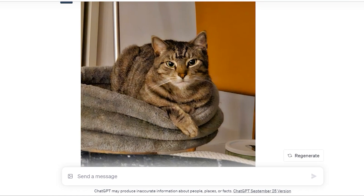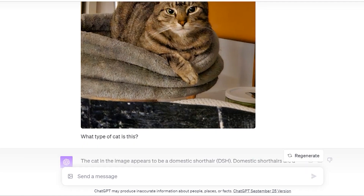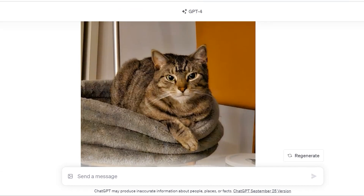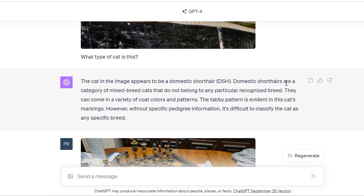Next I took a picture of Diego, my girlfriend's cat. He's a little mischief maker — looks real cute, but at night he absolutely destroys my sleep cycle. He pulls on the sheets, walks all over me. I try giving him catnip to tire him out before sleep, but it doesn't matter — he has not yet approved of me. I asked 'what type of cat is this?' It said: 'The cat appears to be a domestic shorthair. Domestic shorthairs are a category of mixed breed cats and do not belong to any particular recognized breed. The tabby pattern is evident in this cat's markings. However, without specific pedigree information, it's difficult to classify the cat as any specific breed.' So it accurately identified the cat type.